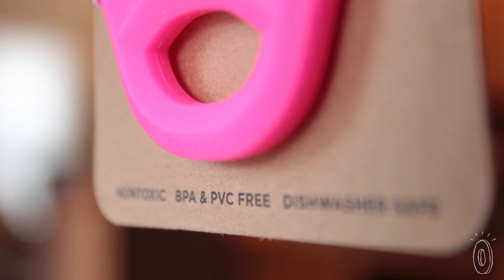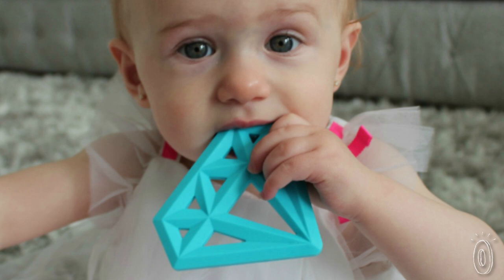Babies will put absolutely anything in their mouths, so I created Little Standout to bring unique designs that are not only hip, but safe and functional too. Our material is 100% FDA approved, and it's free of BPA, PVC, phthalates, heavy metals, and all that other yucky stuff you don't want to see your child putting into their mouth.